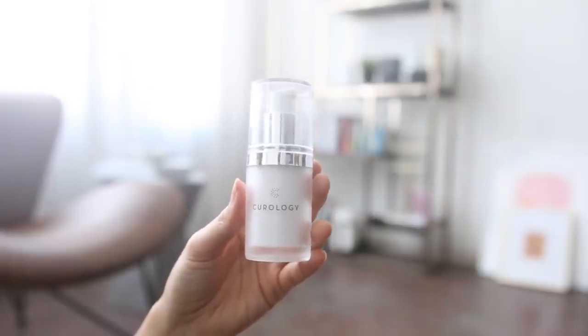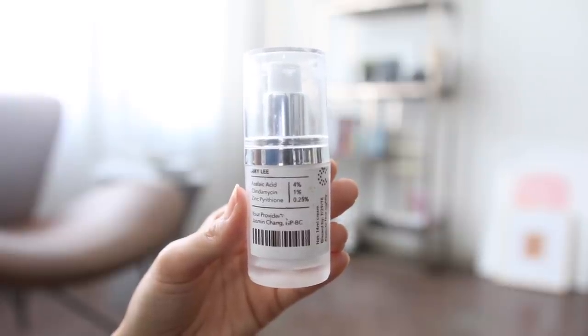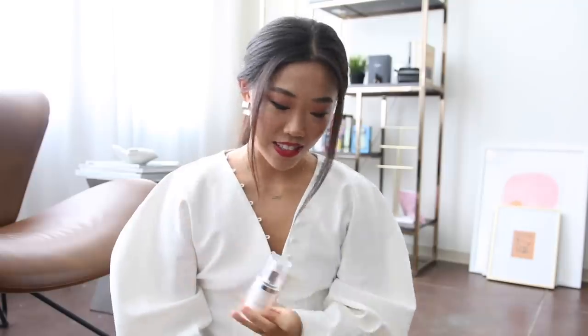I'm going to do a whole how-I-cured-my-acne slash skincare video where I'm going to mention this, but I have been loving Curology. I've heard it being talked about everywhere, so I'm not going to say too much, but I've been loving Curology. If you guys are curious what's in my formula, it is azelaic acid, clindamycin, and zinc pyrithione. Curology — got to give it a shout. I've loved it so much.